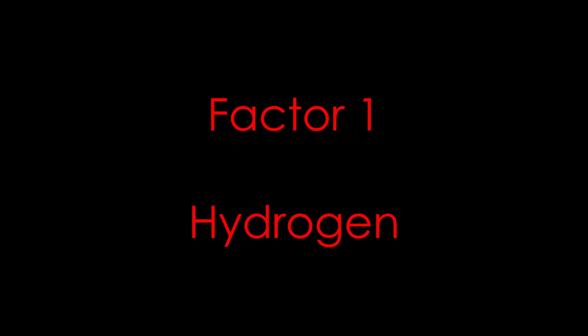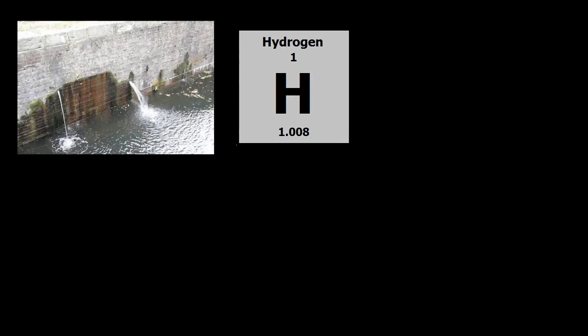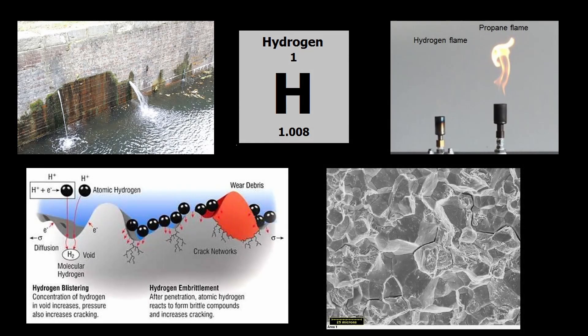The first is hydrogen. The fact that SLS uses hydrogen has been discussed a lot. It uses hydrogen because Shuttle used hydrogen. Hydrogen is indeed a pain to deal with — it wants to leak out of everything, and if it catches fire, you can't see it burn. Then there's hydrogen embrittlement, where small hydrogen atoms work their way into cracks in metals and make them worse.